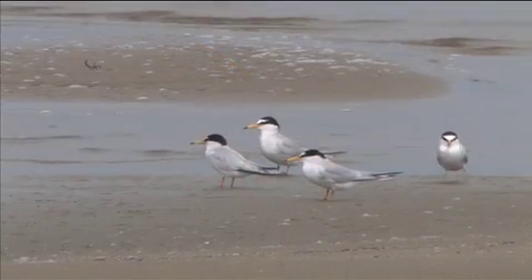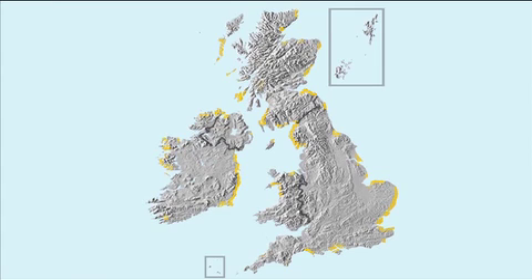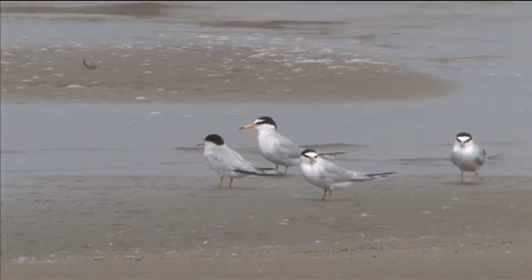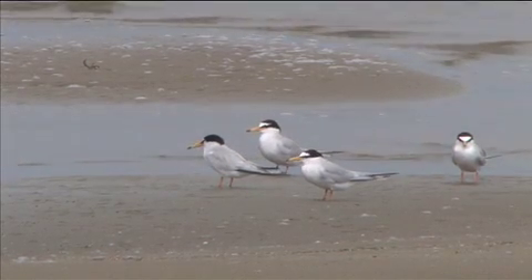The last of the British breeding terns is Little tern. Again, this species is widespread, with generally well-known colonies on shingle and sand, and most of these are on reserves or with some protection. This is a tiny tern, with a body size including its tail about the same size as a song thrush.